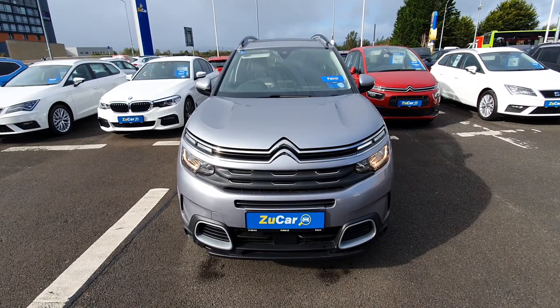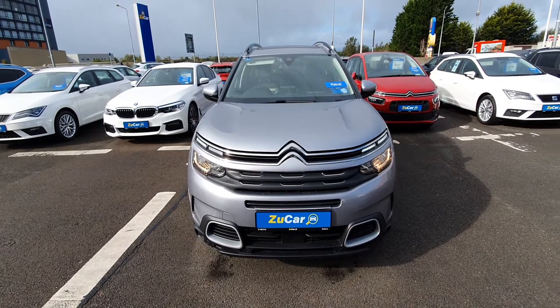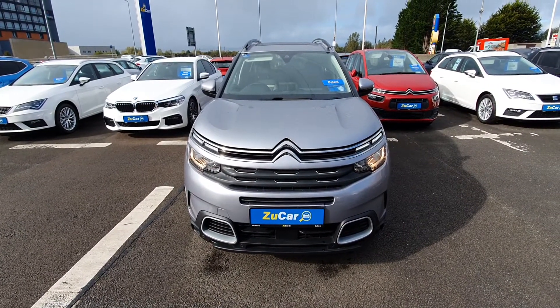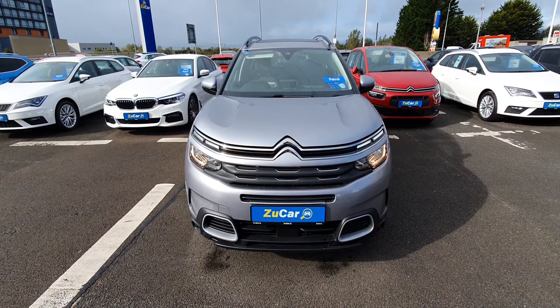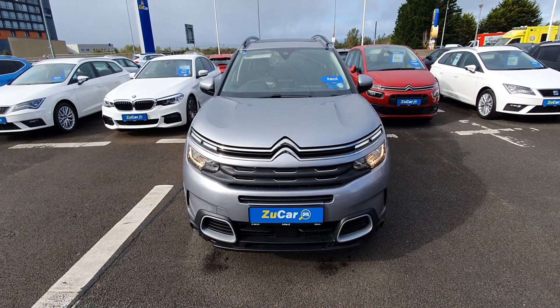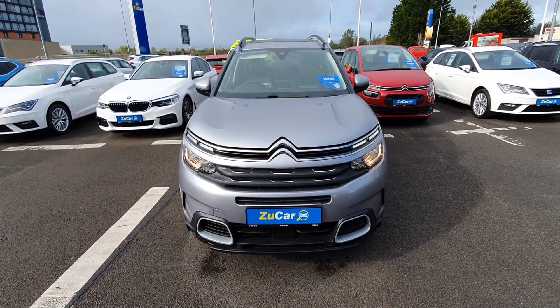This Aircross is an absolutely fantastic SUV with loads of extras on the inside. If you have any further inquiries please contact us at receptionlimerick@zoocar.ie or call us on 061-255-1222. Thank you.